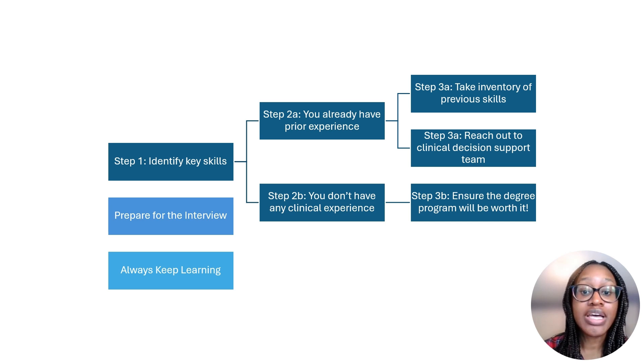However, a degree in addition to other factors might significantly increase your chance of getting an entry-level role in this field. Before spending thousands of dollars on any program, you'll want to do a significant amount of research before committing. And herein lies the roadmap to getting your first role in health informatics.